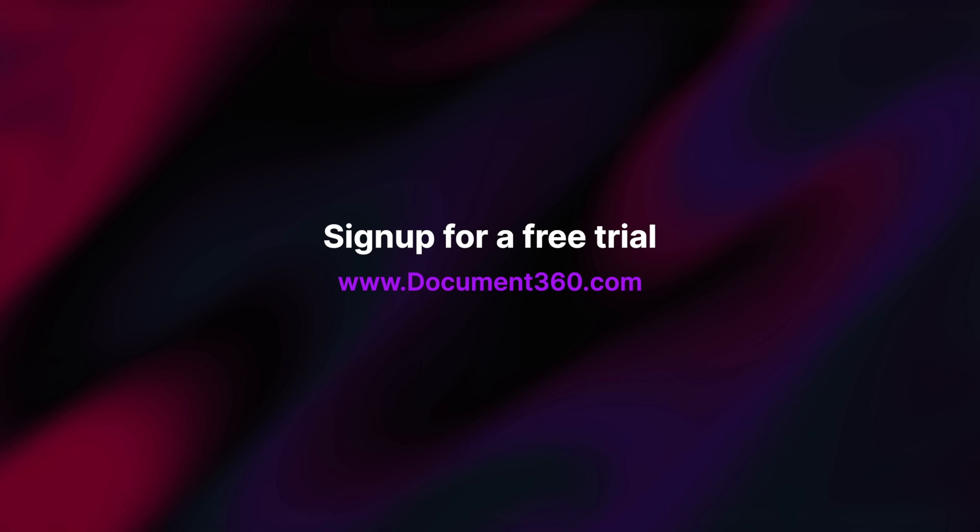Don't forget to sign up for a free trial today, and you'll find more details in the description below. Thanks so much for watching — I'll see you in another exciting video soon.